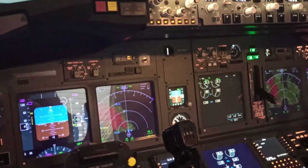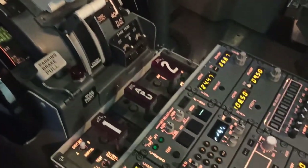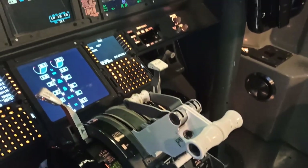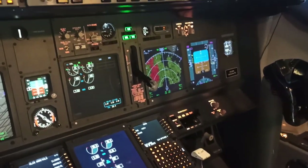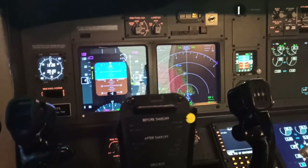Secondly, modern aircraft are equipped with advanced turbulence detection sensors. These sensors, such as accelerometers and gust detectors, monitor the aircraft's motion and changes in airflow. This valuable data allows pilots and onboard systems to anticipate and respond to turbulence more effectively.